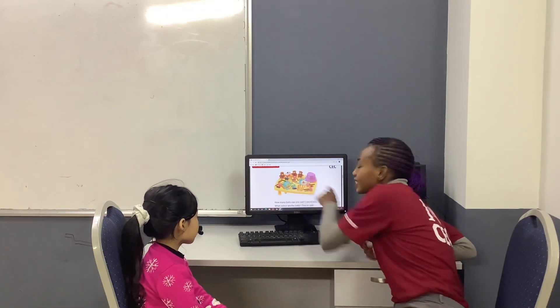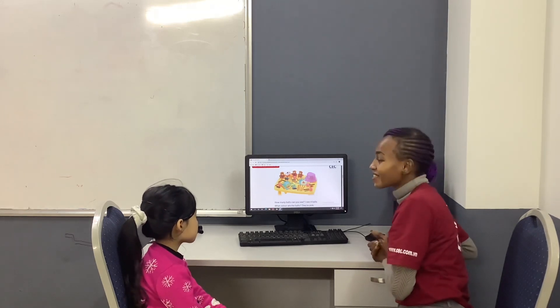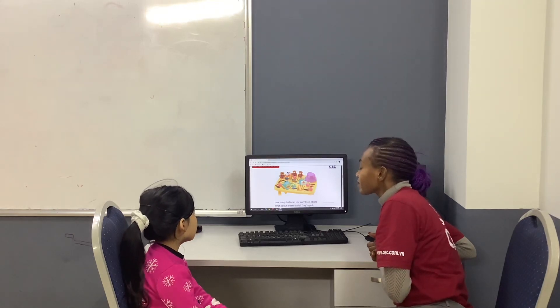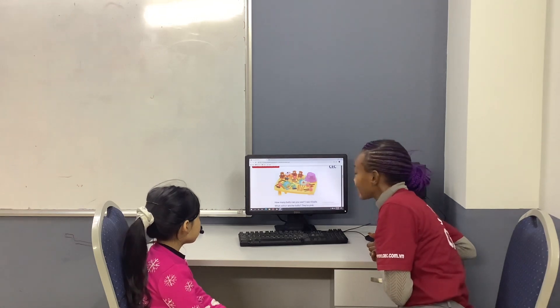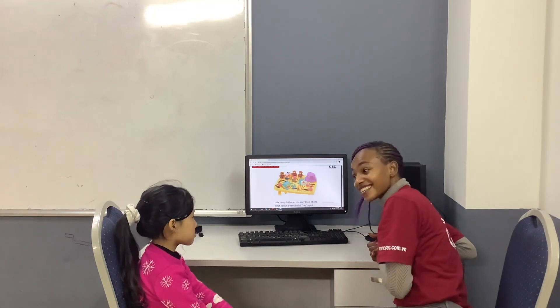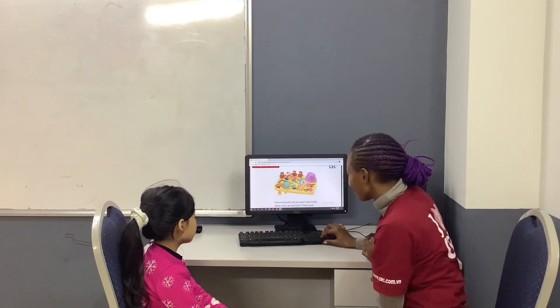How many books can you see? I see four balls. What color are the books? How many ducks can you see? And what color are the ducks? Very good.